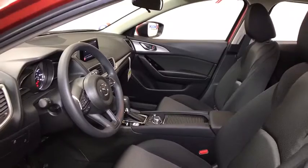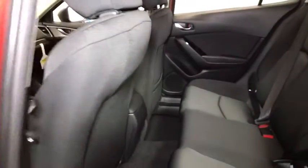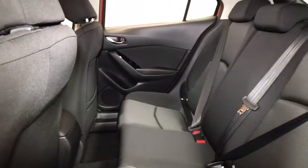Power windows, rear window defroster, trip computer, brake assist, tachometer, panic alarm, remote keyless entry, cloth seat trim.